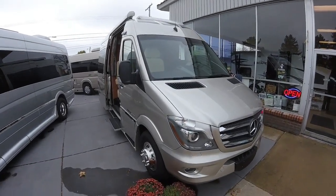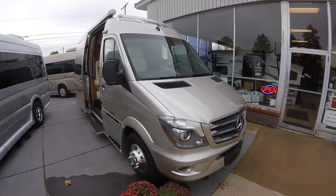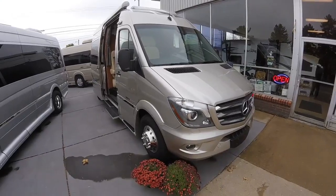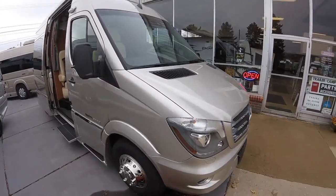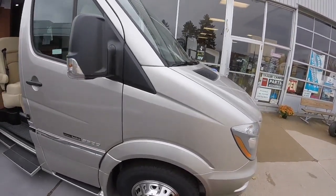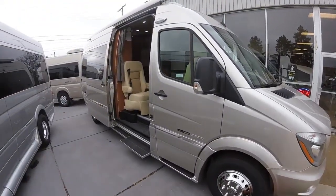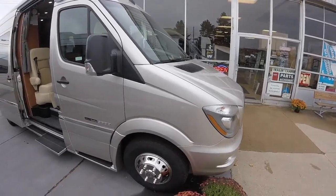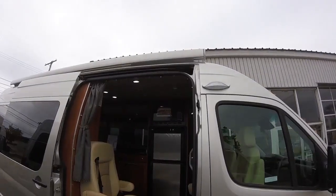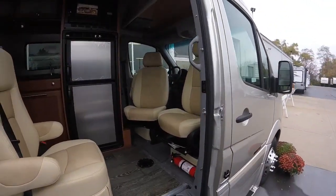Hello and welcome to Advanced Camping and RV's virtual tour of this 2017 CS Adventurous Road Trek. This is in the Champagne Pearl exterior — really nice looking, very reflective surface, a really nice touch to this one. Really looks beautiful. We'll have our power awning on the roof and side screens on this model.